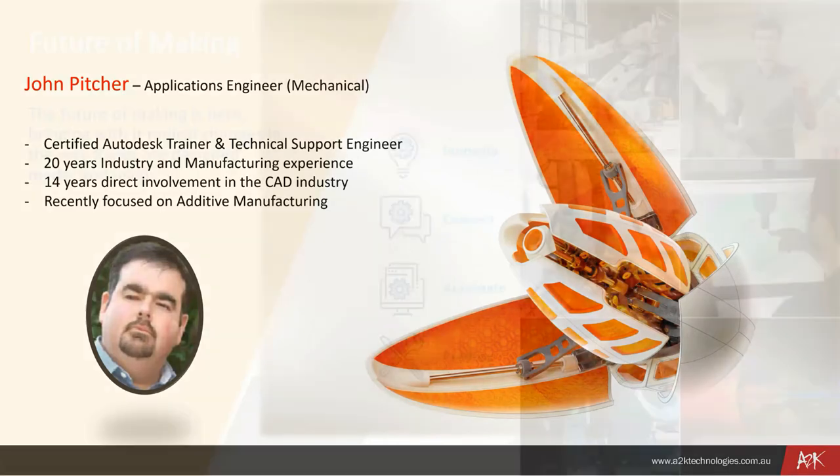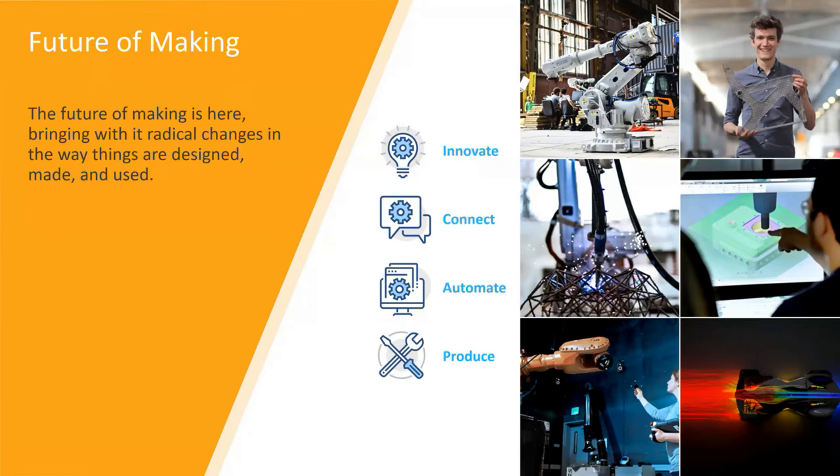Today we're going to be talking about one of the clever CAD systems Autodesk have developed. Fusion 360 is a very powerful CAD system. It's a relatively new player in the sense that it was developed in the late 90s and into the 2000s. There are many older CAD systems out there — AutoCAD was developed in the 1970s, Inventor in the 80s, and systems like Pro/Engineer, CATIA, and UniGraphics date back even further.